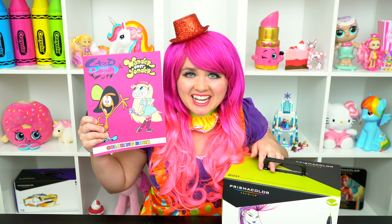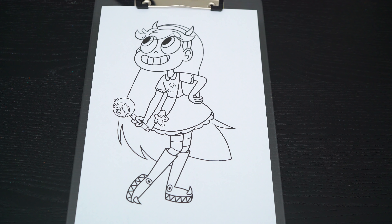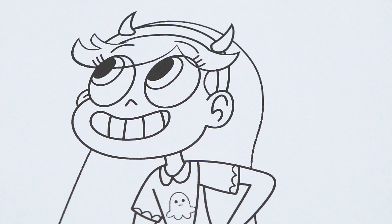I've got my giant box of markers here! Okay, so today I'm going to color this picture of Star Butterfly. Let's start on her face first.